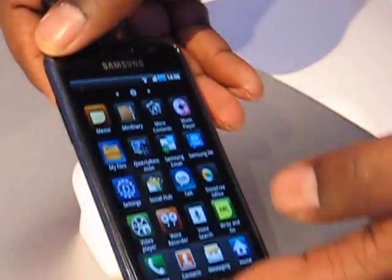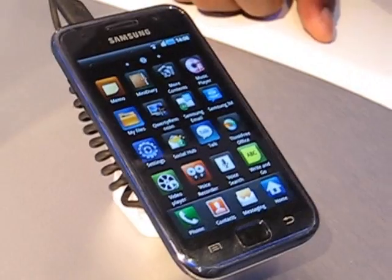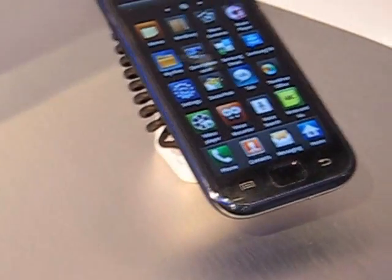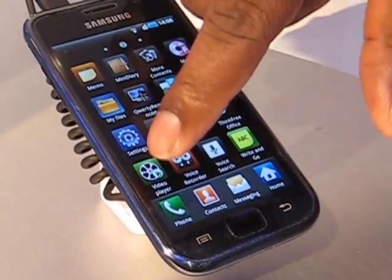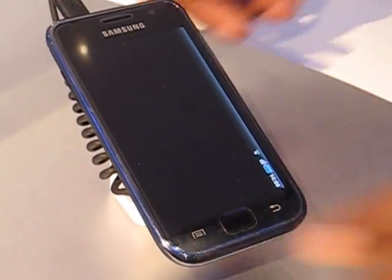What we're really showing off here is the Super AMOLED display. This is something new from Samsung — it's something that's a higher echelon over the AMOLED display, and if I may show you here how crisp it can be, we'll load up the video.